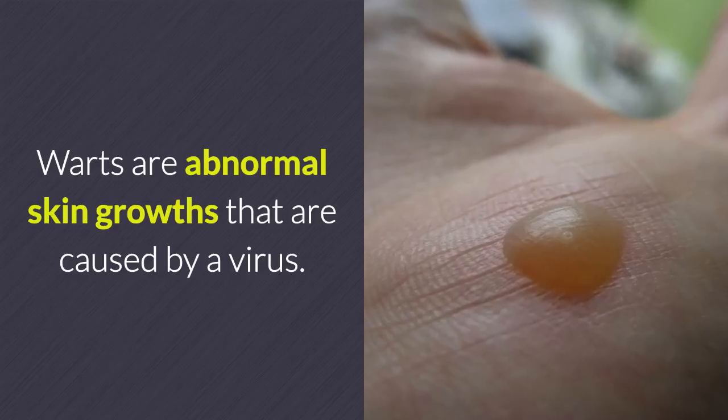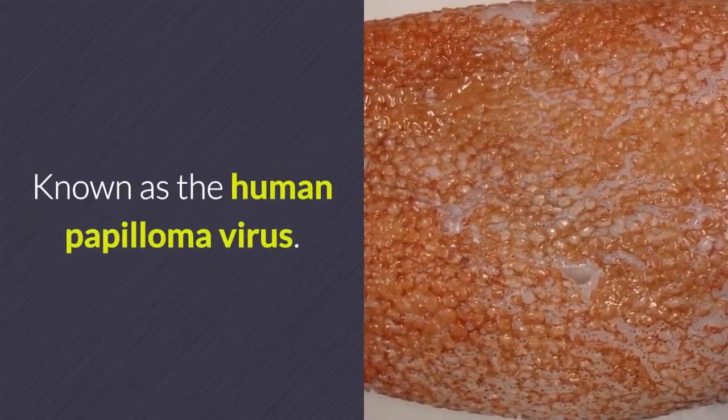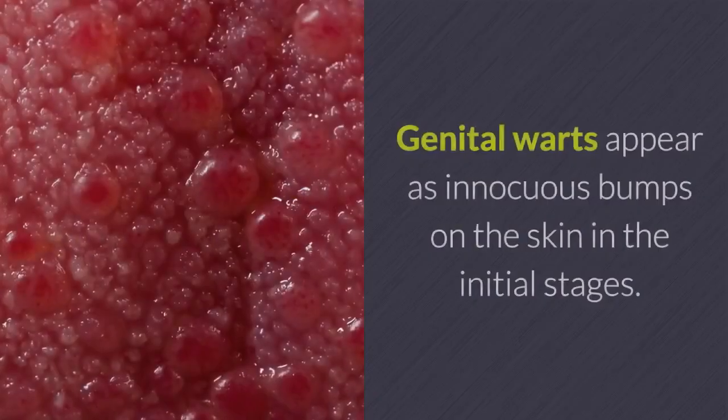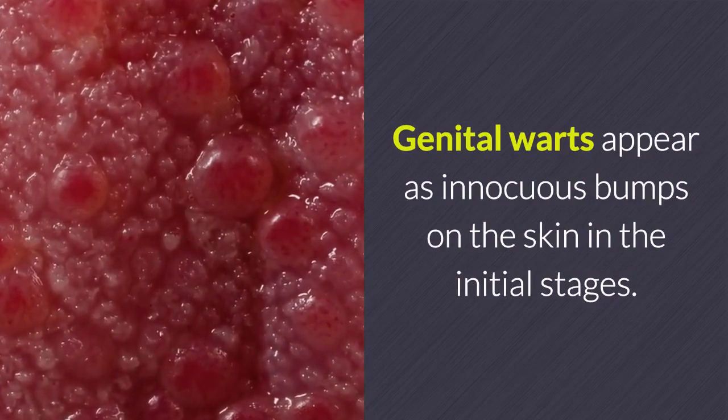Discover the ideal solution to your biggest problem — you're just moments away. Warts are abnormal skin growths caused by a virus known as the human papillomavirus. Genital warts appear as innocuous bumps on the skin in the initial stages.